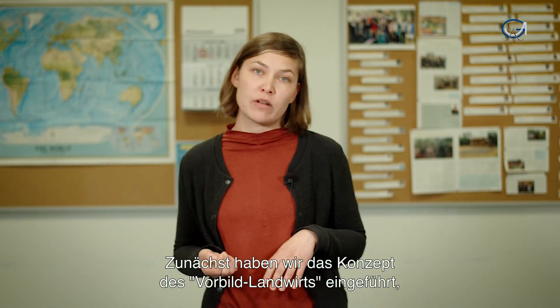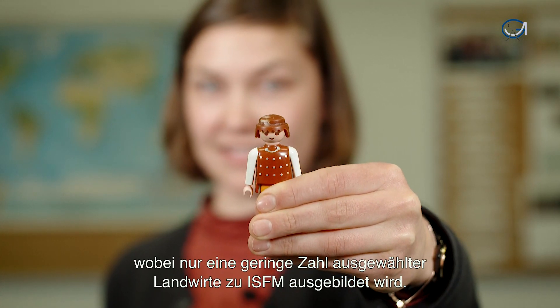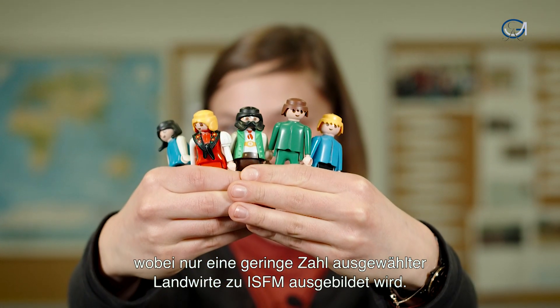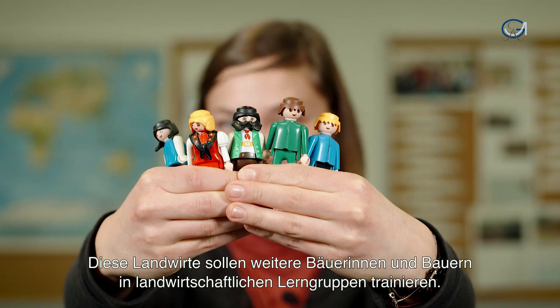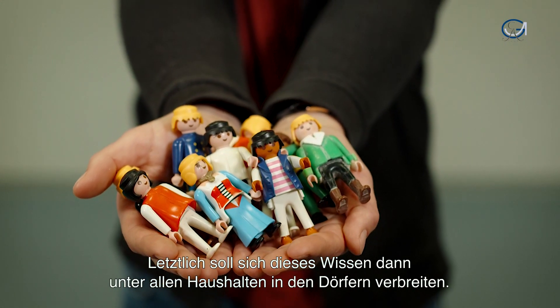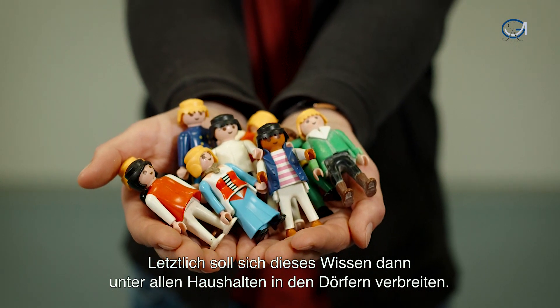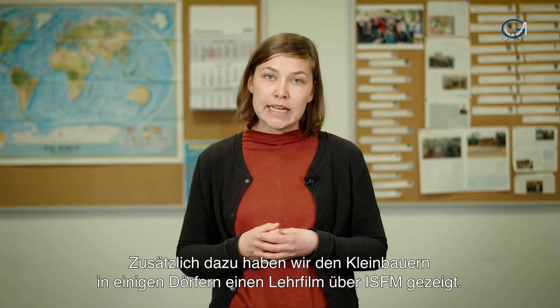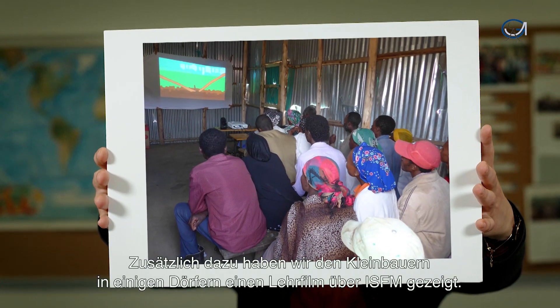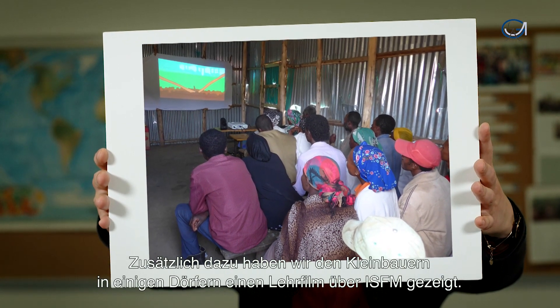Firstly, we implement a role model farmer approach in some of the communities, where only a small number of selected farmers is trained directly, and should then train other farmers in agricultural learning groups. From there, the knowledge should trickle down to all other households in the community. Secondly, we show farmers a learning video on ISFM, in addition to the role model farmer approach in some of the communities.